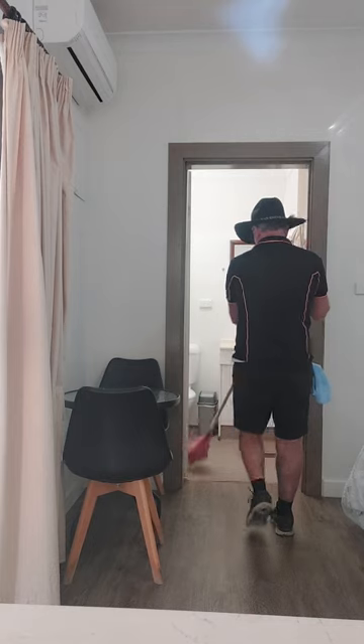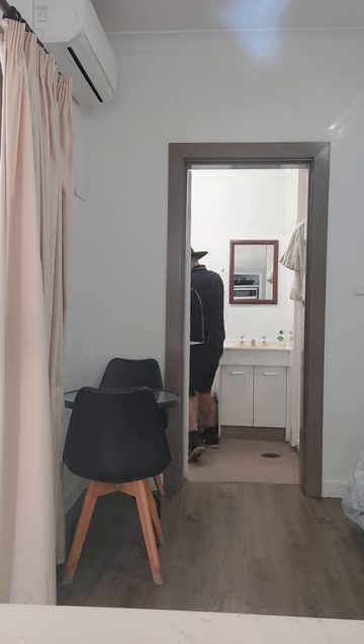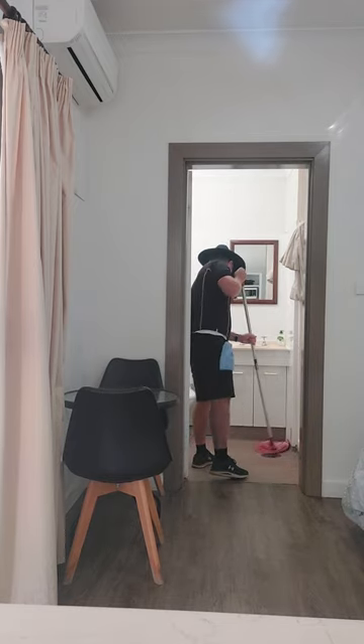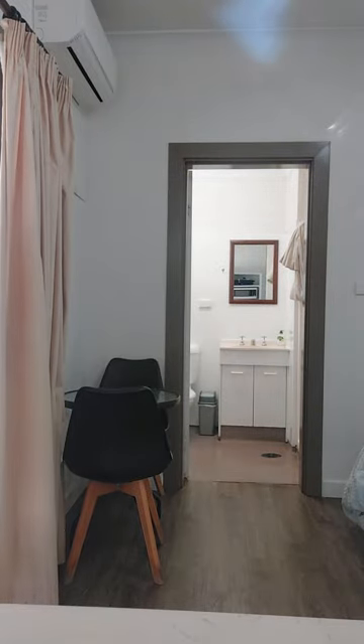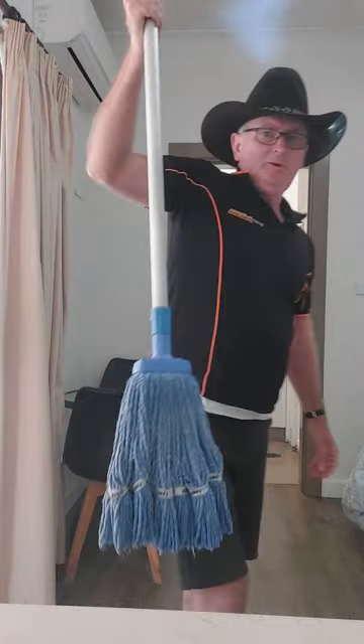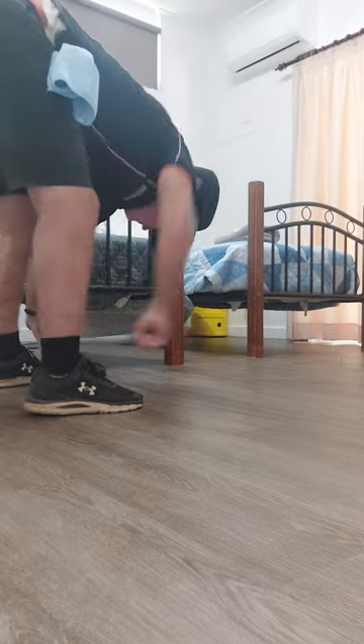We've vacuumed. Red mop for the bathroom, just got a bit of something to clean up. There's a bit of dust still, so I'm going to go straight onto the beds. It was dusty at the moment. Whoever did these beds last did it a bit differently, but as long as they look good and have been made up properly, that's fine.